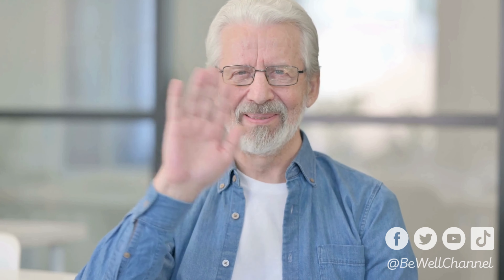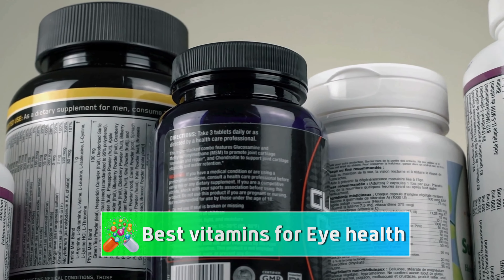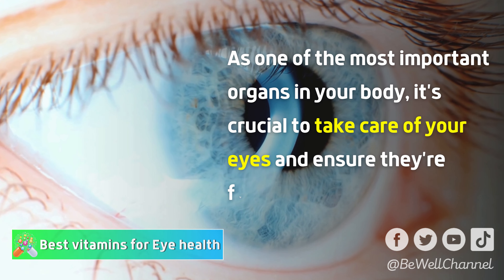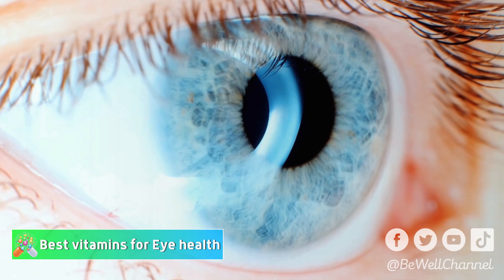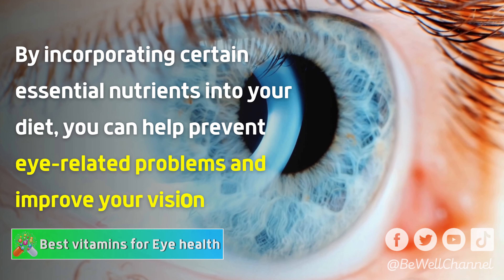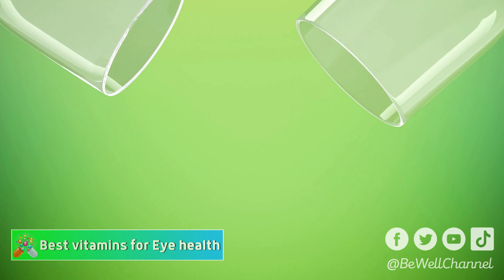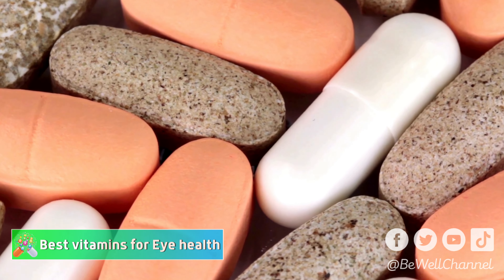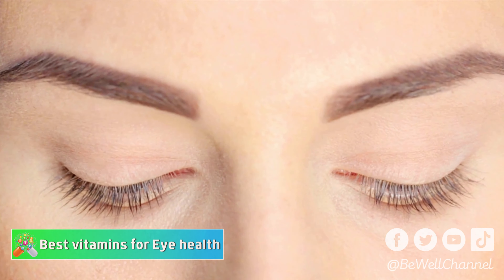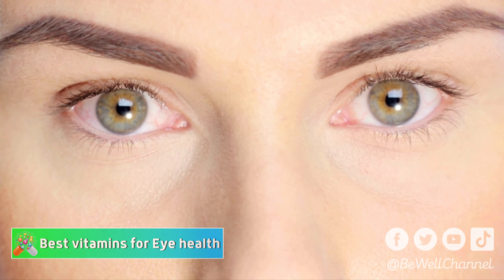Hello everyone and welcome back to this new video. In this video, we're going to explore the best vitamins and supplements that can help support and promote good eye health. As one of the most important organs in your body, it's crucial to take care of your eyes. By incorporating certain essential nutrients into your diet, you can help prevent eye-related problems and improve your vision. Make sure to stay tuned until the end to learn about all of the essential nutrients that can help protect and preserve your precious eyesight.